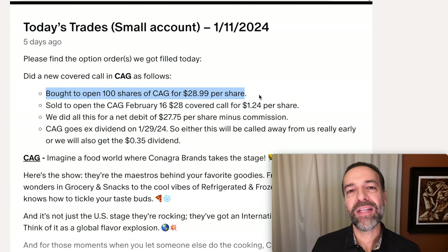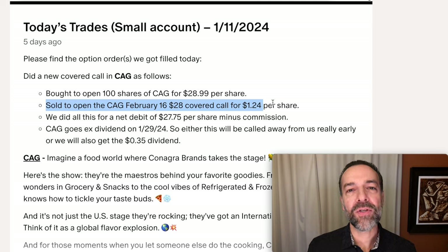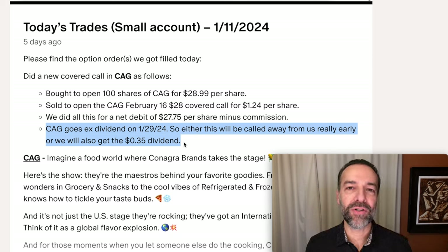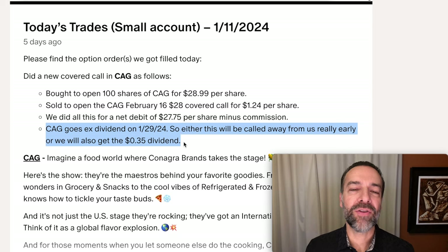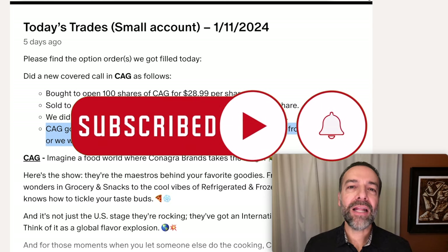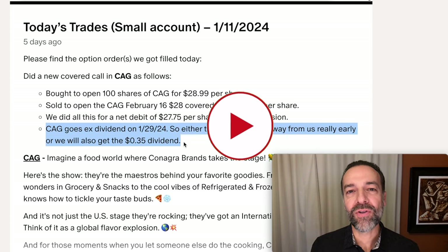We bought to open 100 shares of CAG and simultaneously sold one call option contract of CAG at $28 per share. One of the nice things about covered calls is you can structure them in almost any way you want. Here, I wanted a little protection in case CAG came down in price, so I sold an in-the-money covered call. In addition to the potential $0.25 per share we can make if this call option is assigned, we're also lined up to potentially receive the dividend. CAG goes ex-dividend in just under two weeks, and if we still own the stock on that date, we'll also get an additional $0.35 per share. I have a whole video series dedicated to covered calls — I'll leave a link above and in the description below.